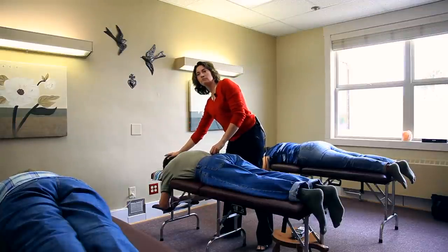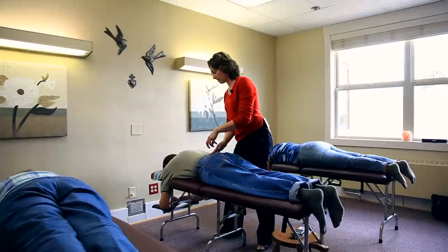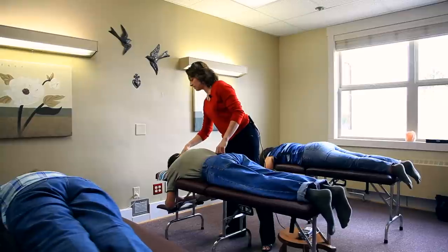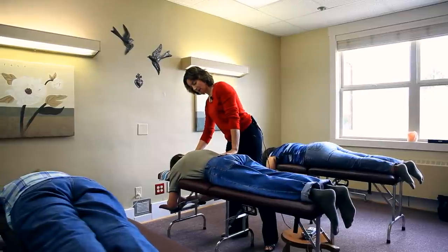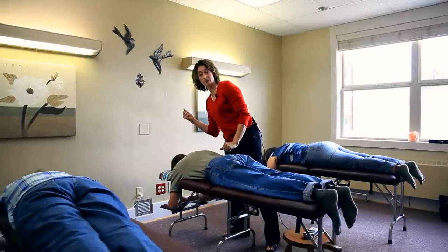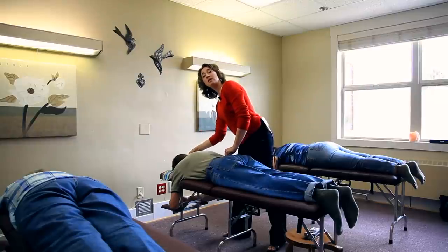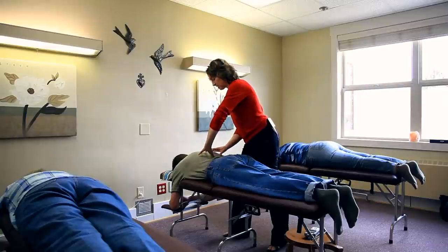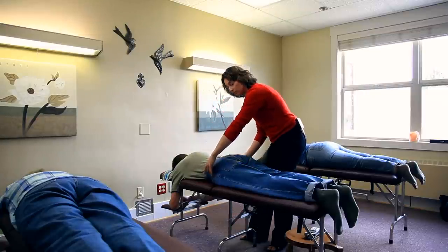So brain, spinal cord — the spinal cord comes down and is basically anchored through this thing called the meninges at the top and the bottom of the spine, kind of like an upright bass. So if there's pulling, tethering, or tension on the inside of the spinal cord, that tethering is translated through all the nerves of the body.